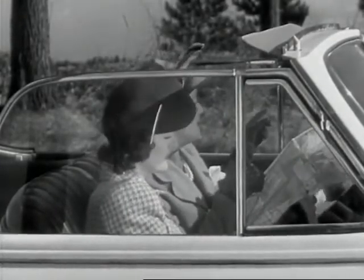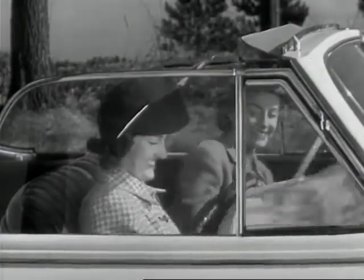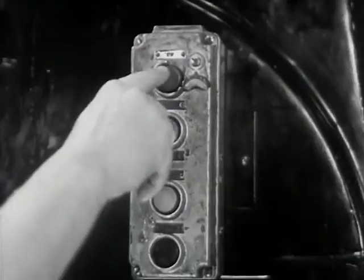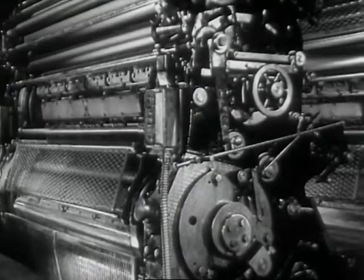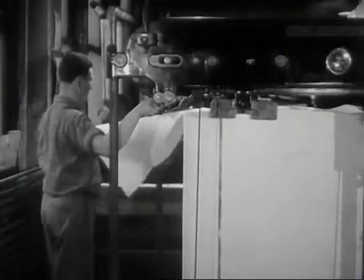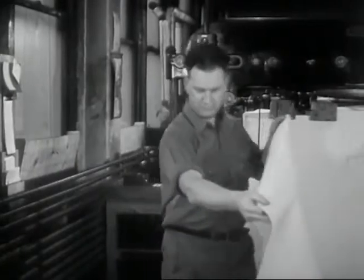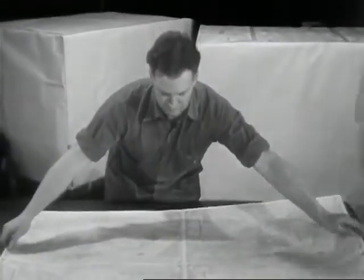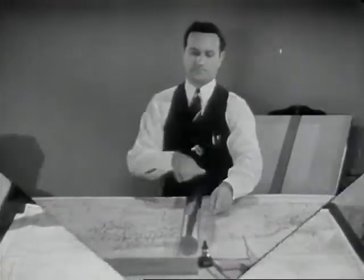But how many of us ever stop to think what a tremendous task it is to keep constant check on the millions of miles of roads in the United States? The biggest catch in making road maps is keeping them up to date. Modern mapmakers have solved this by developing a trick method of printing — revised maps can be put out every two weeks, and maps can have their faces lifted without fuss or feathers.